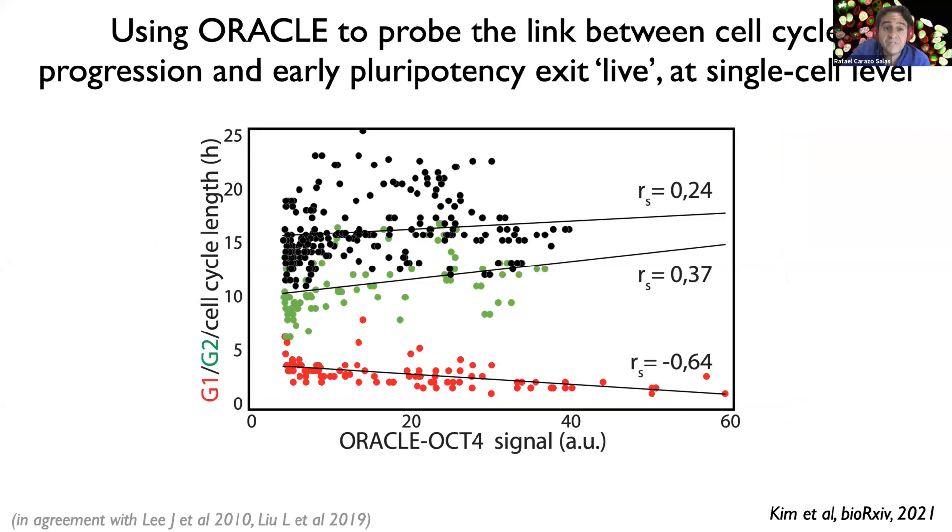For instance, we revealed with this technology that the length of the G1 phase in the cell cycle and the level of OCT4 in cells are inversely correlated. This suggests there's a direct interaction between the molecular machineries that control cell cycle progression and pluripotency in human pluripotent stem cells. Using Oracle to elucidate the nature of this interaction could be a way to identify actionable mechanisms to more precisely modulate early differentiation efficiency. That's Oracle — a powerful new class of cell fate reporters.